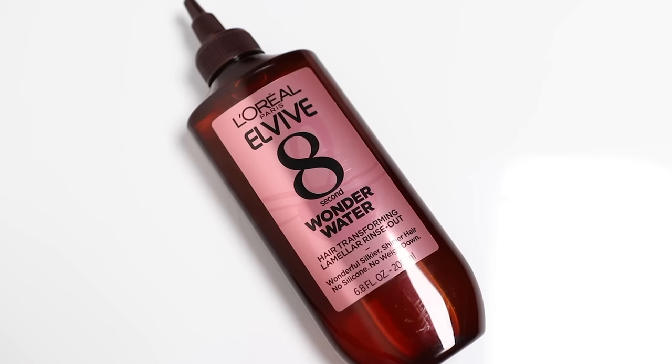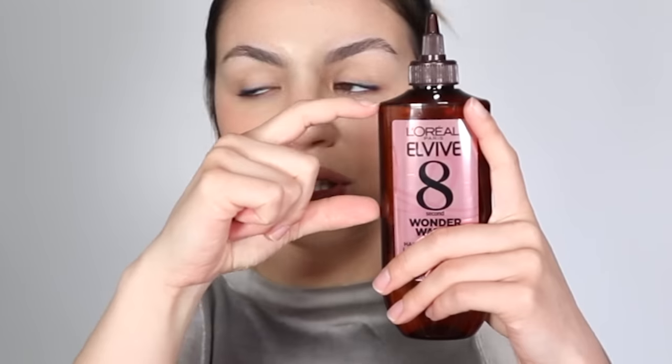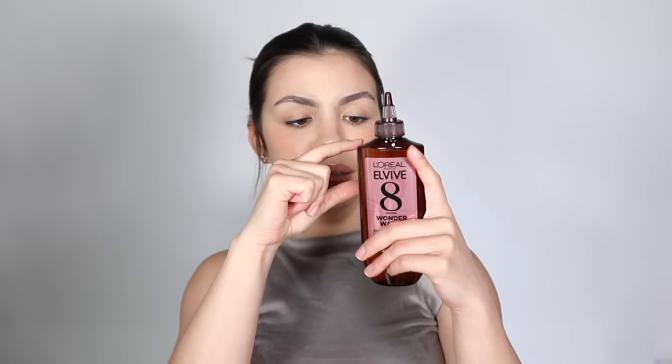I have never used a drugstore product that makes my hair feel as shiny and sleek as this. Basically you shampoo your hair, then depending on the thickness and length of your hair you may need to use a lot — there are measurements on the back and you can use it two to three times a week on wet hair after shampooing. From all the reviews I've read online, people with severely damaged bleached hair say this totally transformed their hair. I feel like this just does not get enough recognition in the hair care community. It smells amazing too.